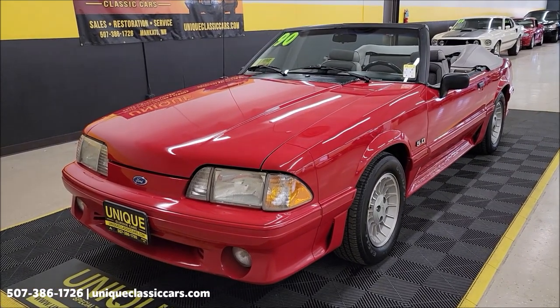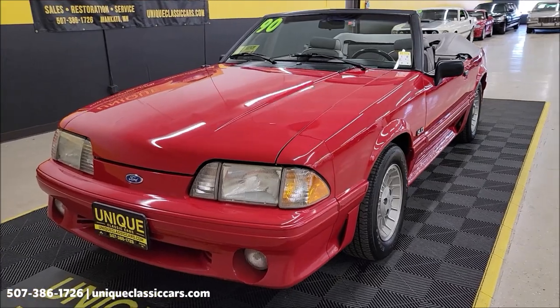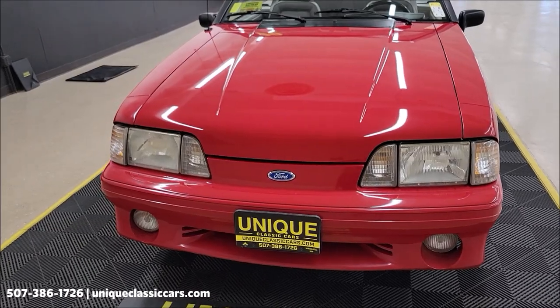Of course the 5-liter 302 V8 underneath the hood, paired up with a 5-speed manual transmission, power steering, power brakes, AC — and I have the AC compressor kicking on and off.